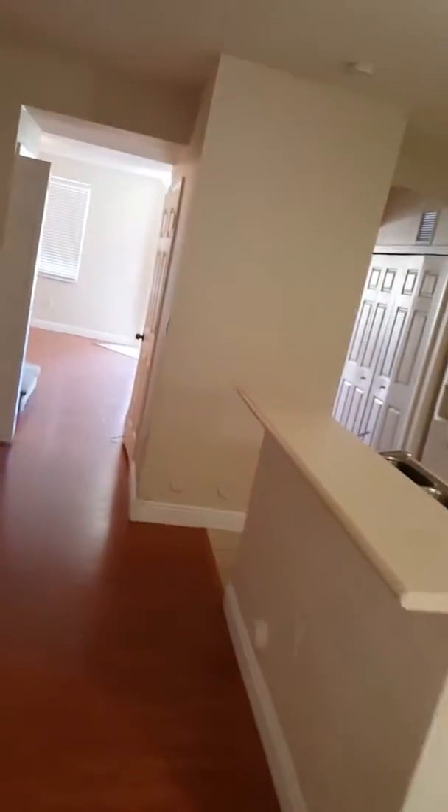Coming upstairs, you have a half bath here which is great for entertainment. There's a little under-stair storage, and the carpet is being replaced.